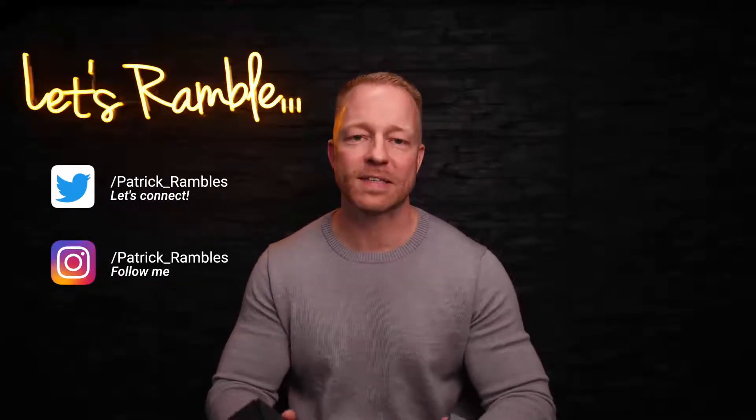What's up guys? It's great to see you all again. And if you're new here, I'm Patrick, and this is where I ramble about tech and other stuff.